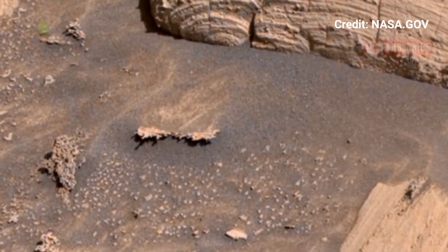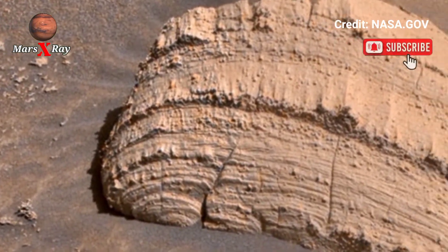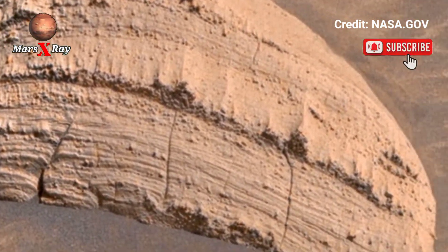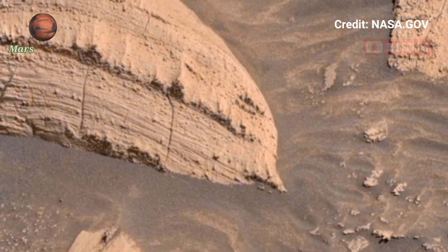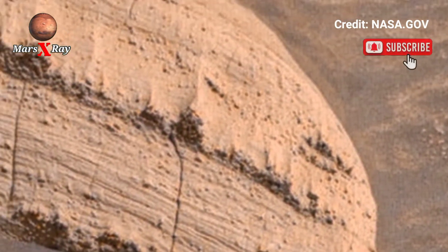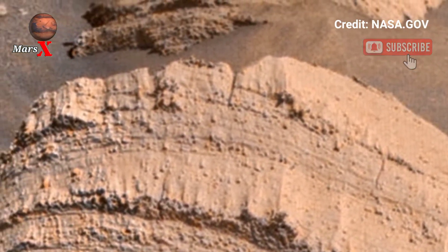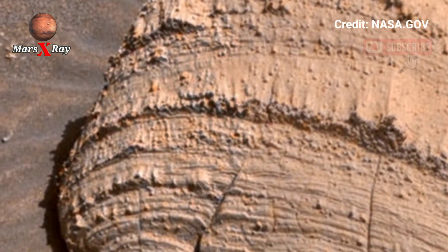Towering cliffs stand alongside dusty valleys shaped over millions of years. The high-resolution image captures the surface in detail as scientists analyze these formations for evidence of ancient water. Every panorama tells a story about Mars' long and mysterious past.